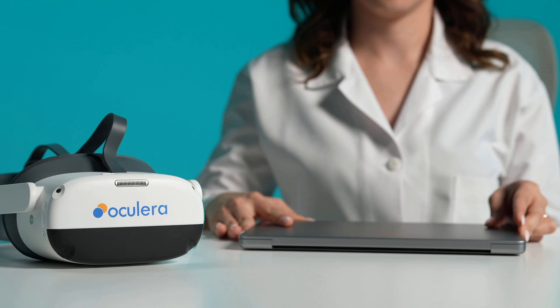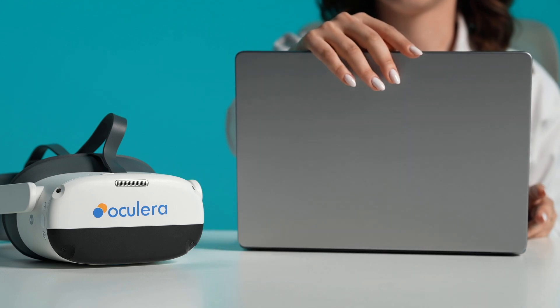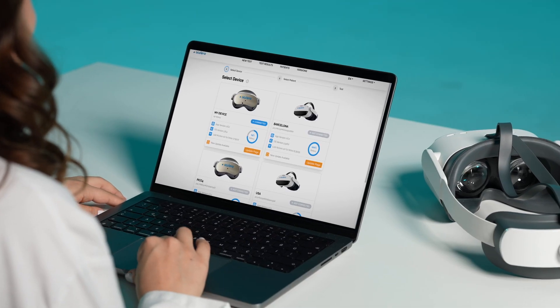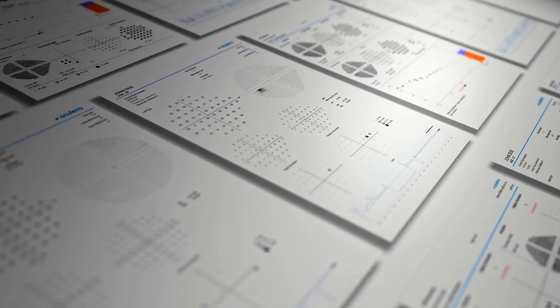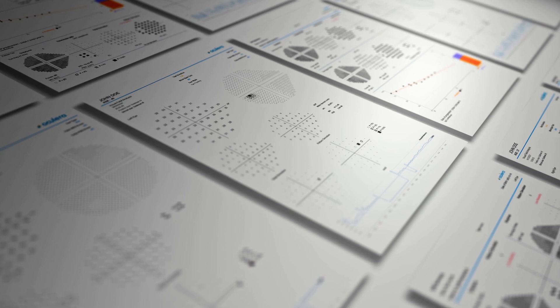With just a few clicks, start and monitor tests on any device — computer, tablet or phone. Our comprehensive test library meets all your visual field testing needs.